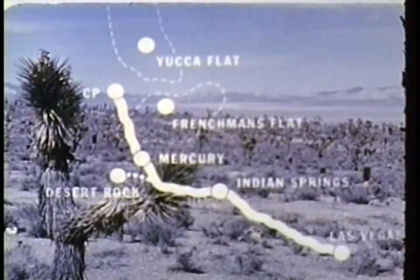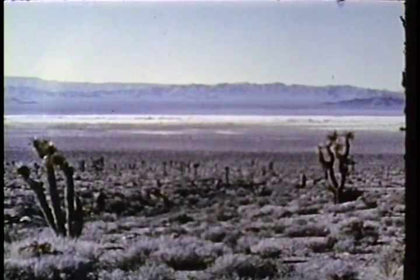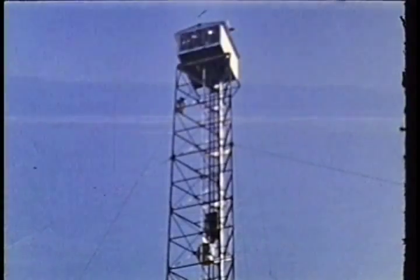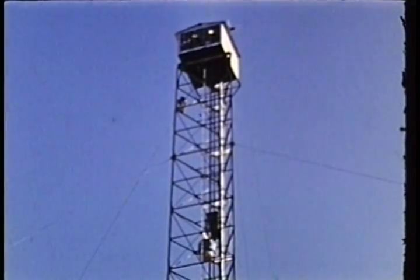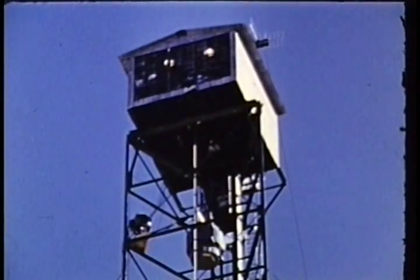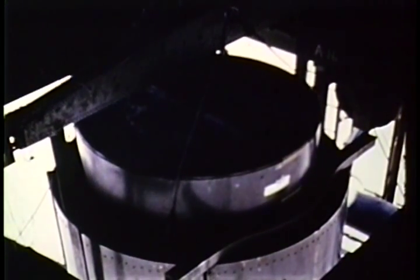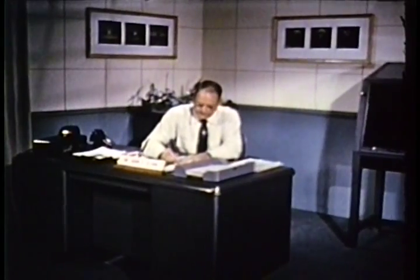Yucca Flat lies northward in the next valley beyond the control point. Nine of Upshot-Knothole's 11 shots were fired out here on Yucca between March 17th and June 4th. These nine — seven tower shots and two airdrops — were the AEC's weapon development tests. While such tests are not the main point of this film, their trend and the goals they're aimed at are ultimately of great importance to the military services. Since these tests are primarily the concern of Los Alamos Scientific Laboratories, we turn to Los Alamos for an outline of the concepts and objectives involved.